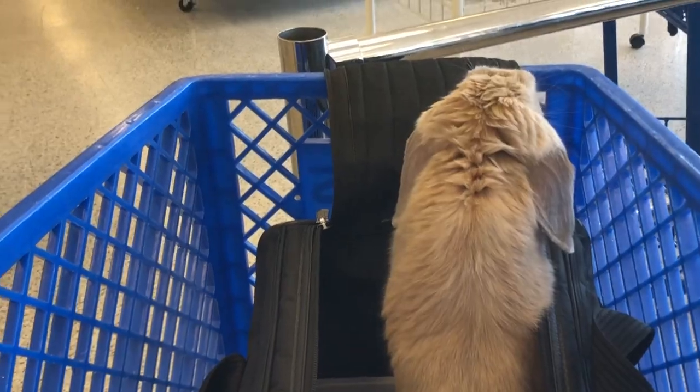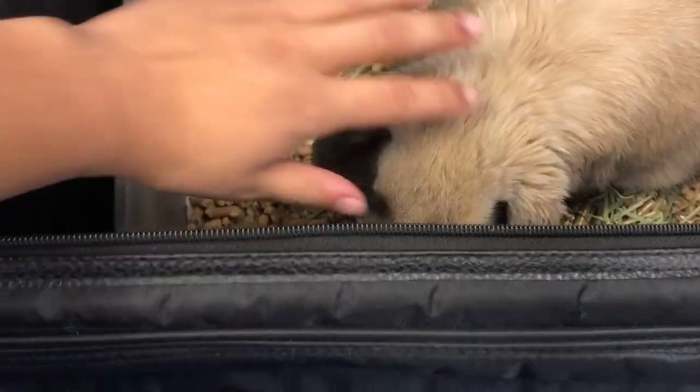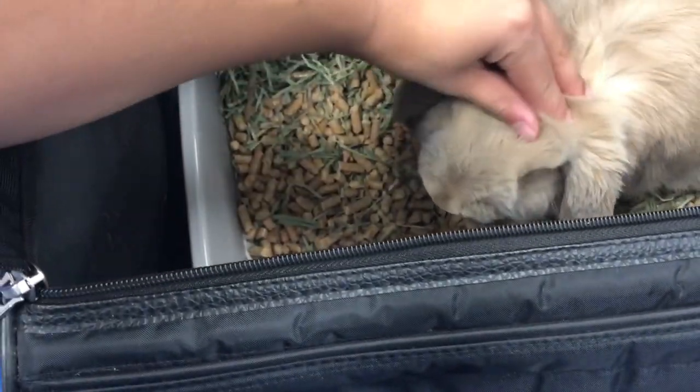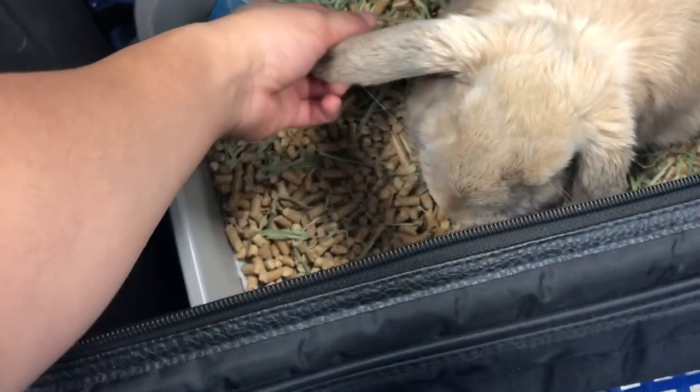The last place we're going to go today is Ross Dress for Less. So we just left Ross — we cut our trip a little bit short because there was a baby crying really loudly that was freaking Milo out, and he doesn't like loud noises, so we are going to conclude our shopping trip here.